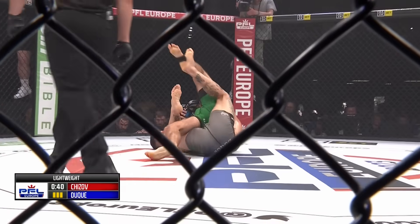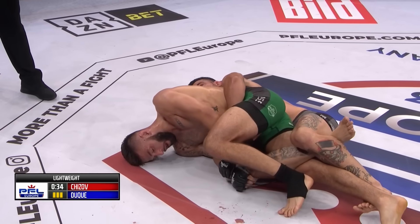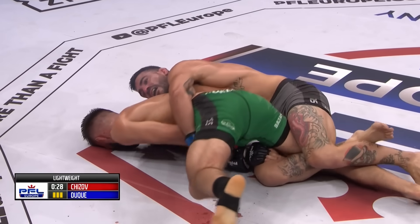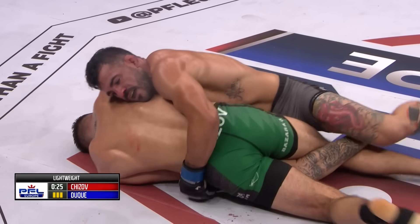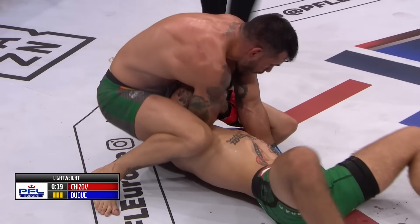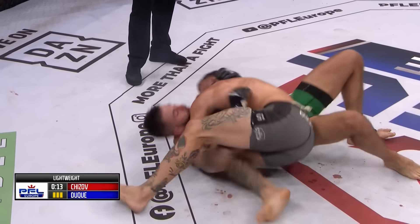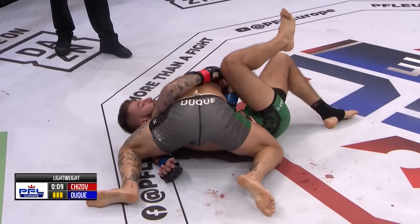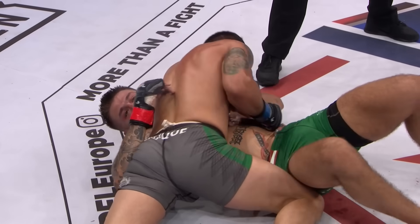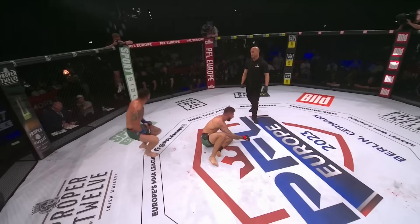All of the rules were explained to these fighters, so Duque may feel pressure to get a finish just to make sure he can progress to Paris. The second round may well have been scored a 10-8 given how one-sided it was. Duque works an armbar attempt but is not able to fall back on it — he's so smooth on top, and every time Chijov looks to be getting back to his feet, Duque puts him right back down. A possible north-south choke attempt, but there's not enough time — this fight will go to the judges' scorecards.